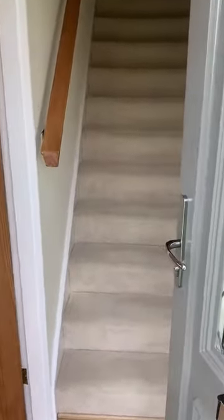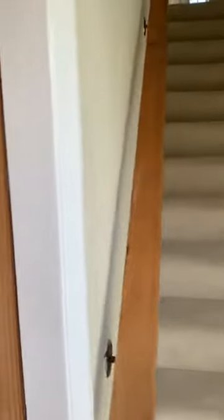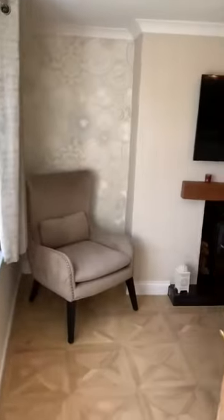There is a hallway with a staircase up to the first floor, and then we have the door that opens up into the lounge.